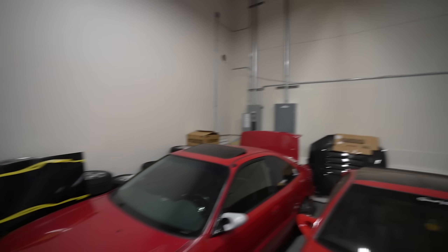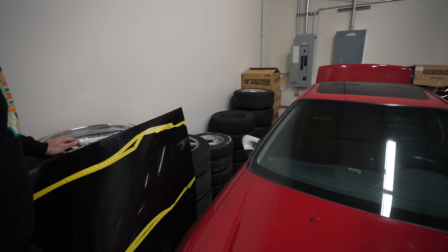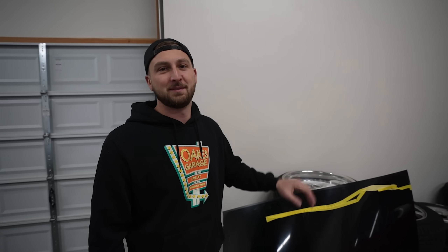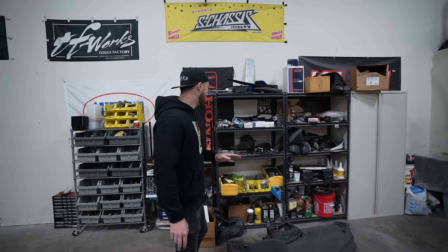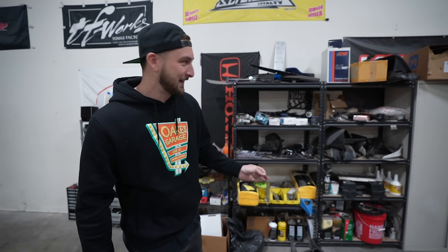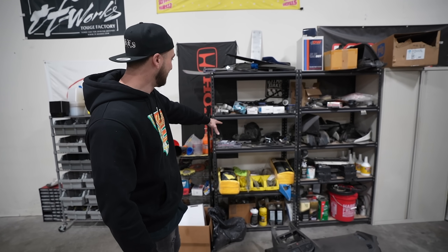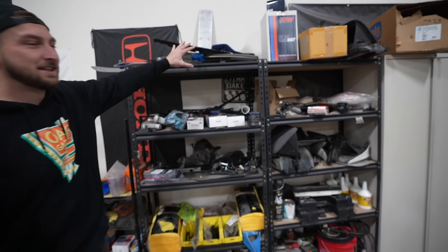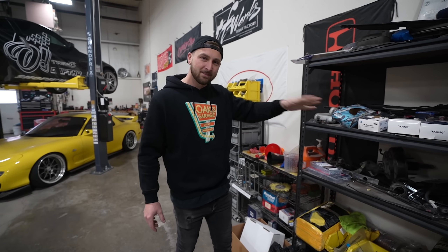Carbon R34 hood - why do you have that? Don't worry about it. A bunch of just stock wheels. You don't want to get rid of them - they're good rollers. You'll find there's a lot of just S-chassis parts shoved throughout my entire shop. This shelf, which is supposed to be for shop supplies, is like just S-chassis stuff. But what kind of shop would it be if you didn't have parts just shoved everywhere?